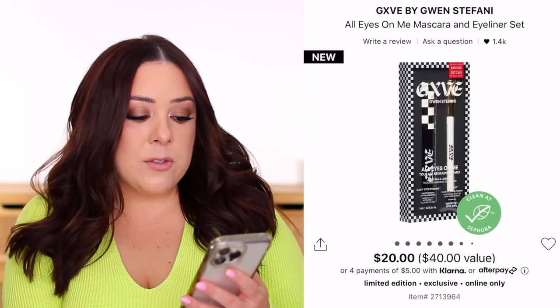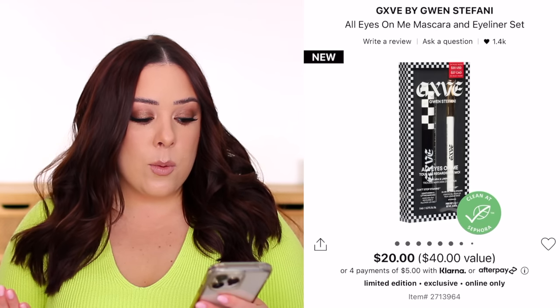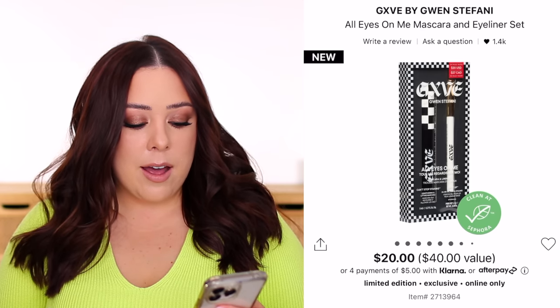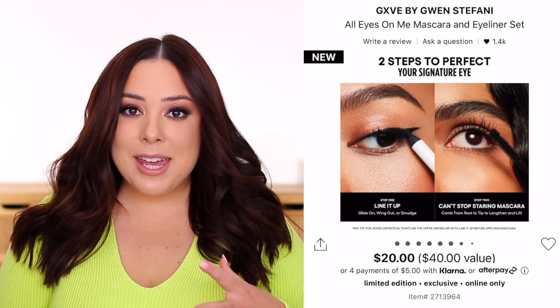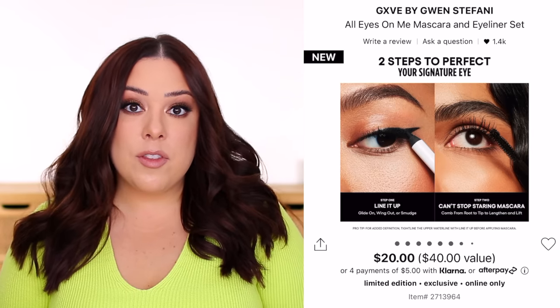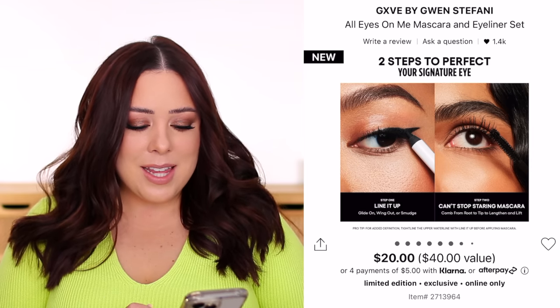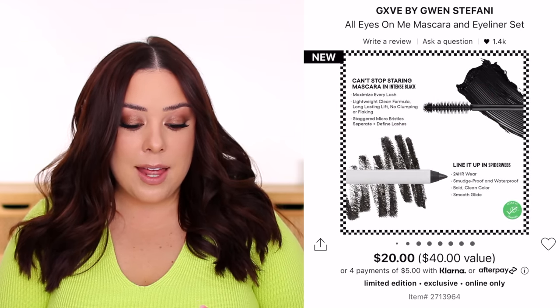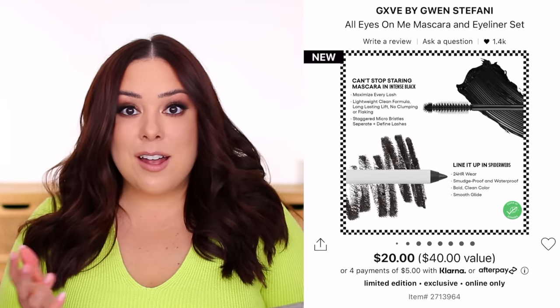The last thing I want to mention is from Give by Gwen Stefani — it's the All Eyes on Me Mascara and Eyeliner Set for $20. It's $40 in value, which is a really good deal because each product is normally $20, so it's basically buy one get one free. It comes with their Can't Stop Staring Mascara and Line It Up Gel Eyeliner, both in black. Every time I'm at Sephora I think about trying this mascara — it just pulls me in. I've been tightlining my eyes more than ever, so a black eyeliner is nice to have. I might actually pick this set up. I've tried their lipstick from Give by Gwen Stefani and it's really nice. Getting high-end mascaras at a discounted price is always great — I usually prefer drugstore price points, but there are some really good high-end formulas.